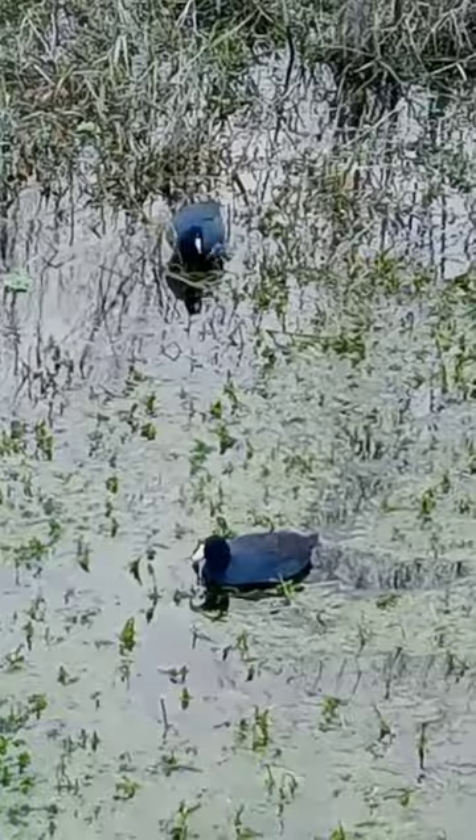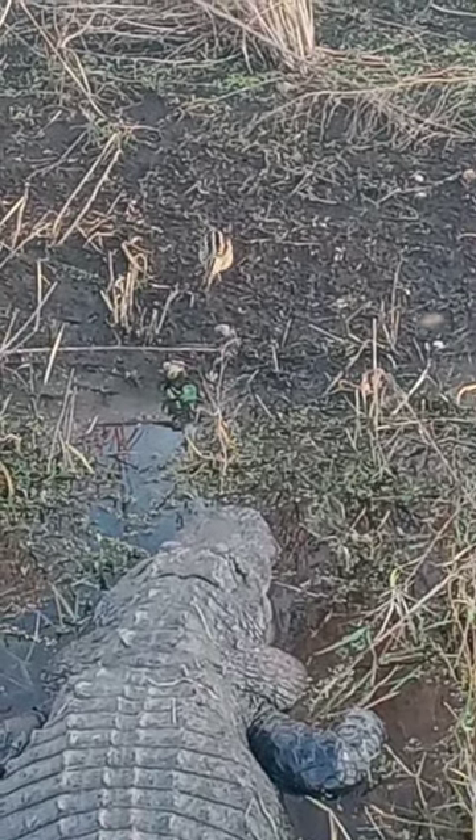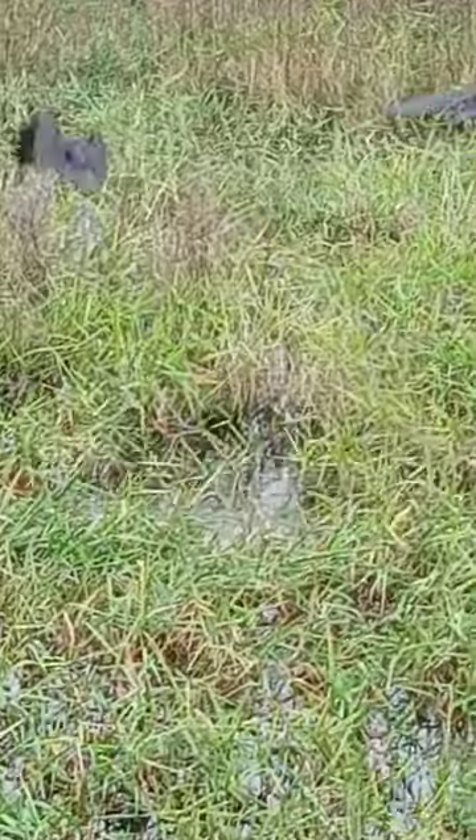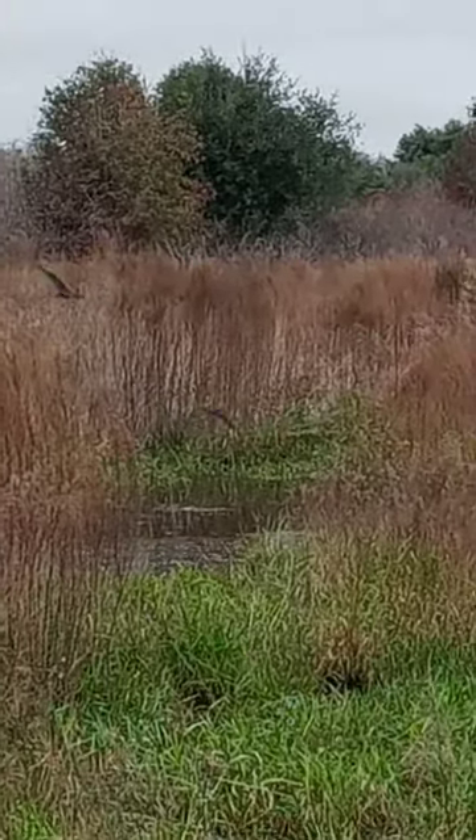That's a good light. You get the right lighting — just beautiful. Look at the Wilson's snipe right in front of the gator's head. I see Ibis. There they go. They're kind of elusive too. I don't know why.